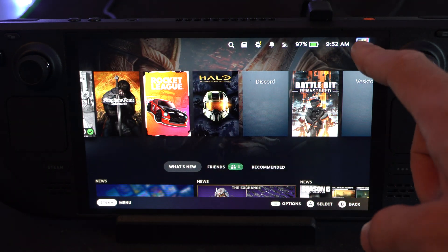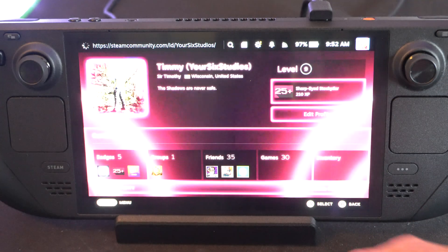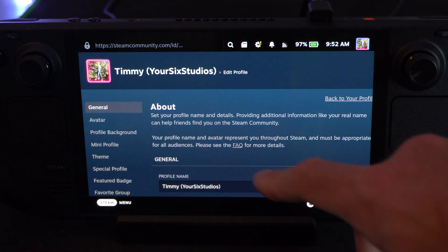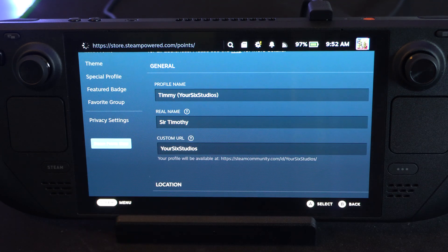To get to the Points screen, let's go to our Profile and then go to View Profile. Then go to Edit Profile. Then on the left, scroll down and go to where it says Steam Points Shop and click that.